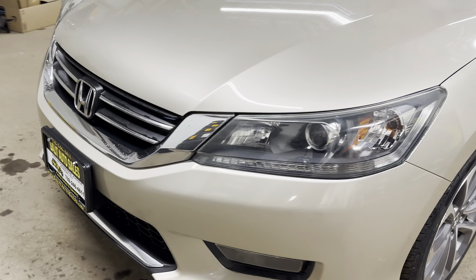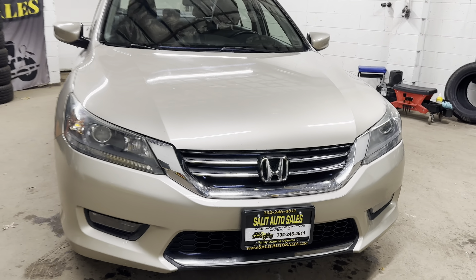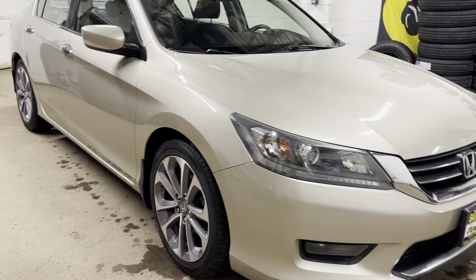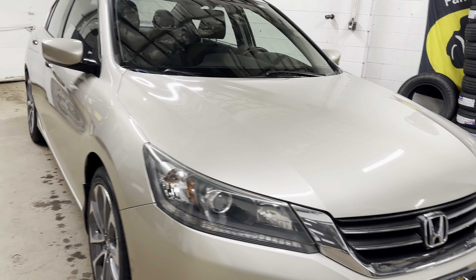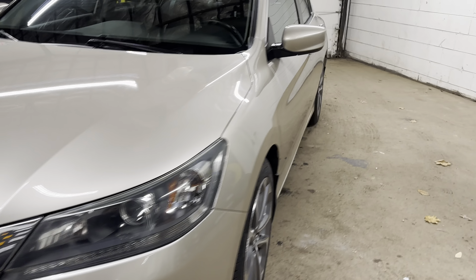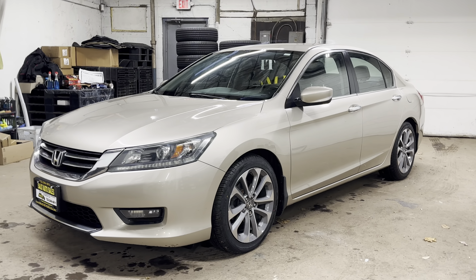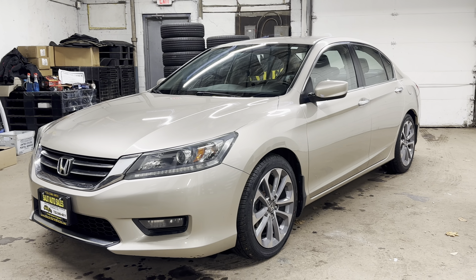There we have it — a 2015 Honda Accord Sport, 129,000 miles, non-smoker, with new tires. The thing rides so well; if I covered up the odometer and told you it had about 25,000 miles on it, you'd believe me without questioning it. If you have any questions, don't hesitate to contact us. You can call us at 732-246-4811 or visit our website at saladsautosales.com. You can also chat with us or text us through WhatsApp. Thank you for watching — we'll see you soon.